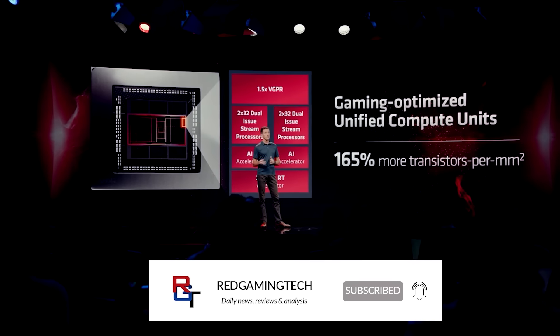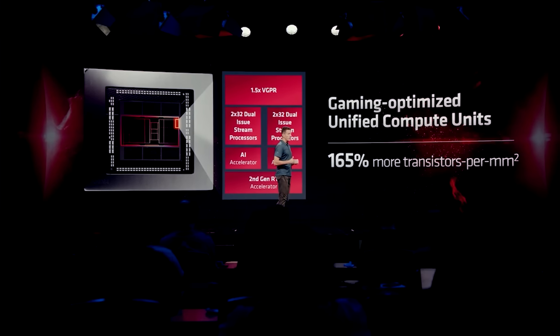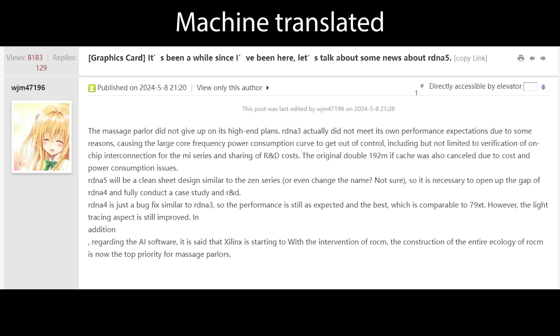Before we get to that, let's go through some claims systematically that a user on Chiphell — WJM4796, referred to as just WJ for the rest of this video — has been making regarding the performance of RDNA 3. Basically, these claims assert that RDNA 3 did miss internal projections that AMD had, particularly regarding efficiency.